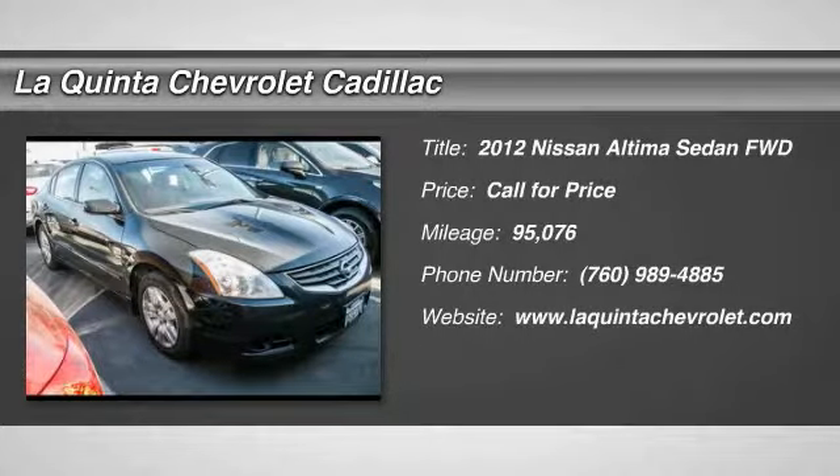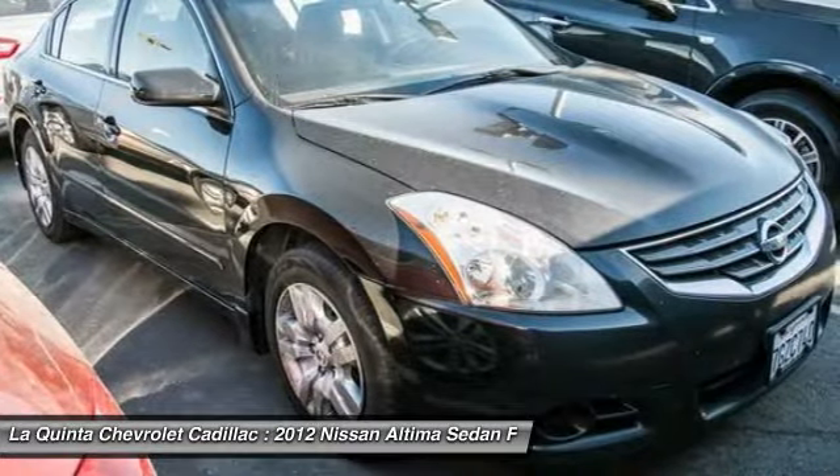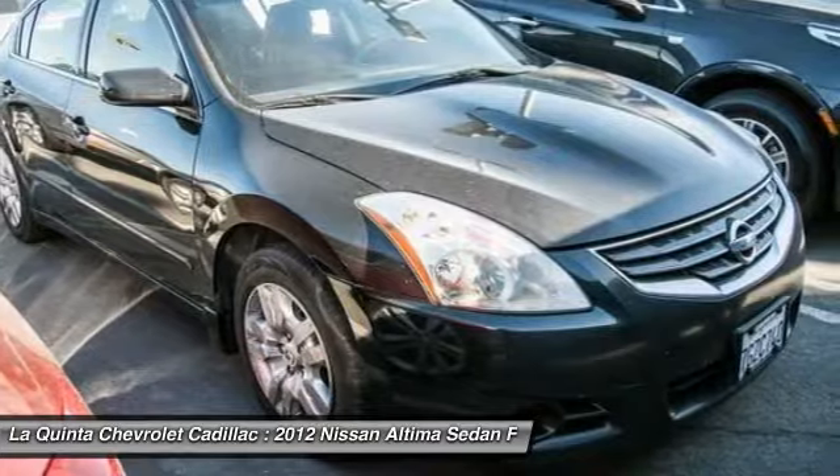Looking for the right vehicle? Check out the 2012 Nissan Altima. The Nissan Altima offers advanced features to make life easier, including push-button ignition, which comes standard.